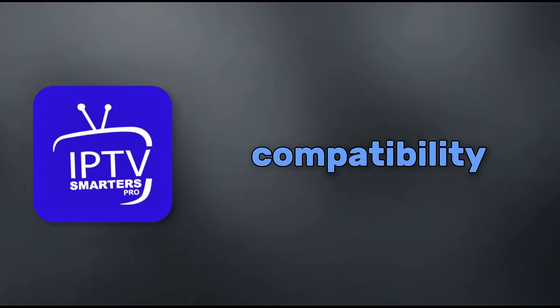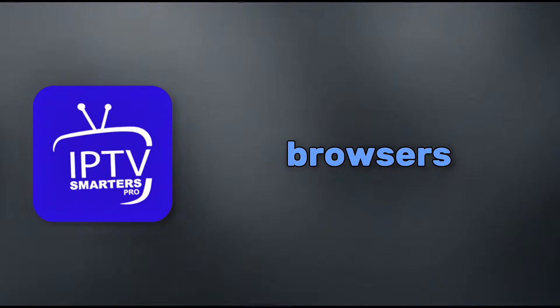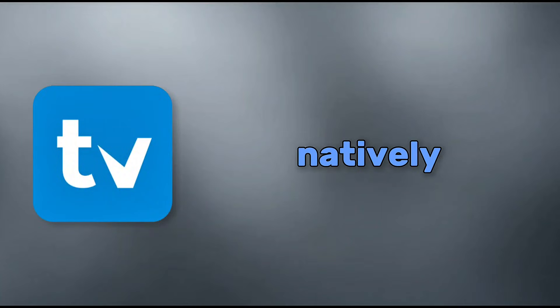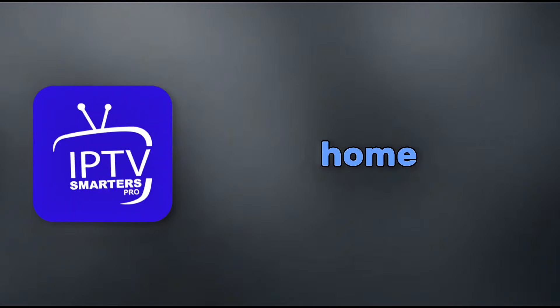Let's start with compatibility, because not every app works on every device. Smarters Pro is a real champ here — it runs on Android, iOS, Windows, Mac, and even has a web version for browsers. You can use it on phones, tablets, smart TVs, Firesticks, and more. It's got broader reach, which makes it great if you switch between devices a lot. On the flip side, TV Mate is more focused on Android TV boxes, Firesticks, and similar big screen setups. It's optimized for remotes and TV interfaces, but it's not natively on iOS or web browsers. If you're all about that living room vibe, TV Mate feels right at home.